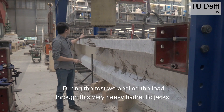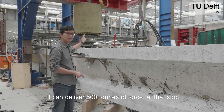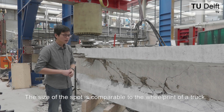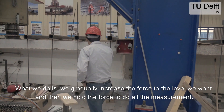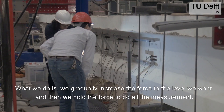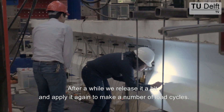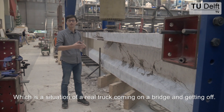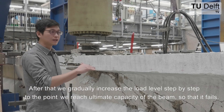During the test, we apply the load through this very heavy hydraulic jacks — it can deliver 500 ton of force at that spot. The size of the spot is comparable to the wheel print of a truck. We gradually increase the force to the level we want and hold it so that we do all the measurements. After a while, we release it a bit and apply it again to make a number of load cycles, which is the situation of a real truck coming on the bridge and getting off.